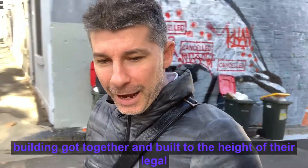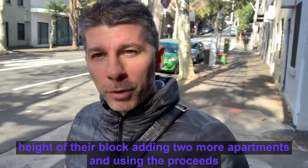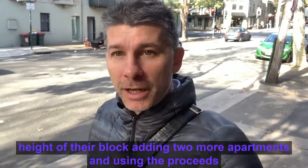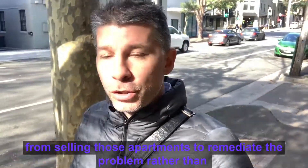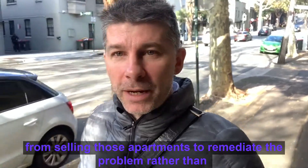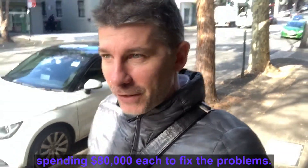adding two more apartments and using the proceeds of the sale of those apartments to remediate their block, rather than each owner spending $80,000 to fix the problems.